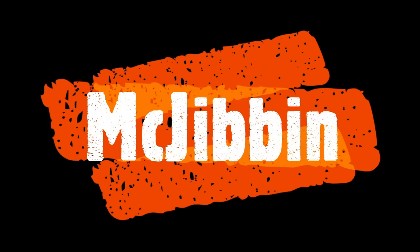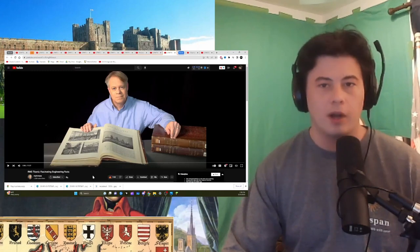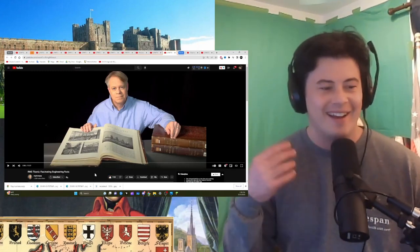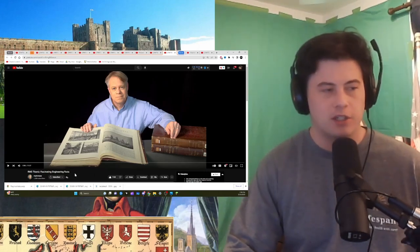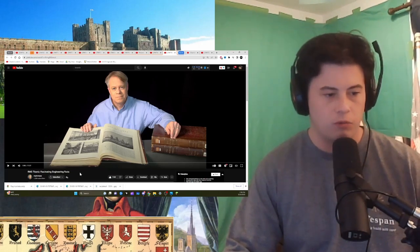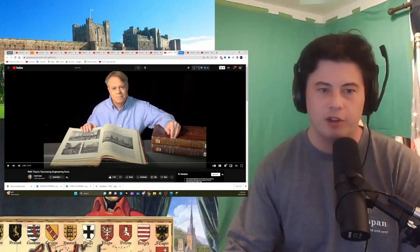Yeah, I'll react to that, sure. Okay guys, hello, how are you? My name's Connor. This is the same channel that I saw the Building the Cathedrals video a few days ago — really good channel. I like the video. And now we're doing RMS Titanic: fascinating engineering facts. I'm ready to learn.